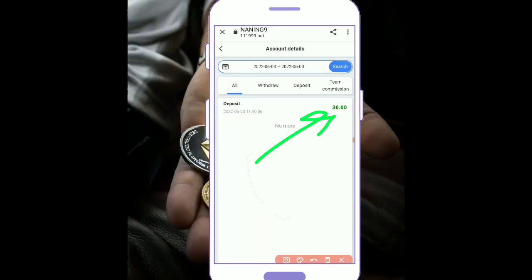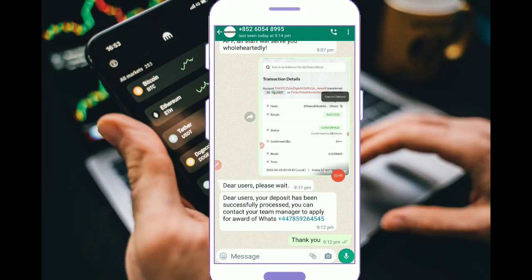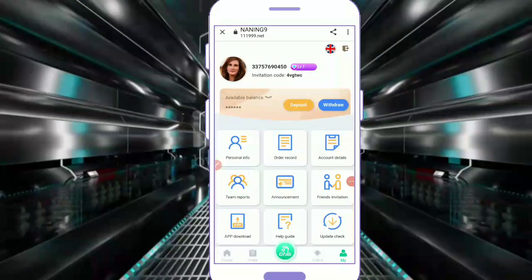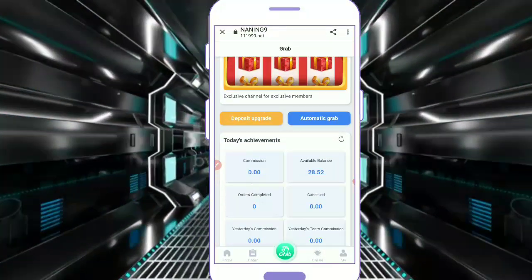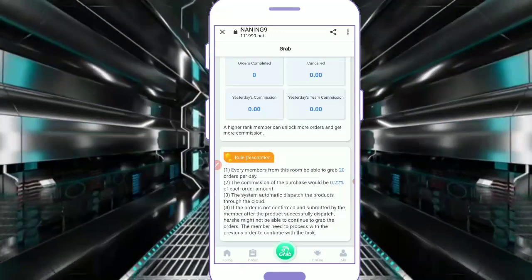After that, you can see the account in your account. You can see the deposit has been successfully processed. Another option is getting the details. You can see the account, and you can see the deposit.